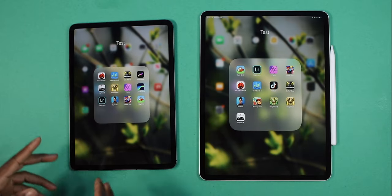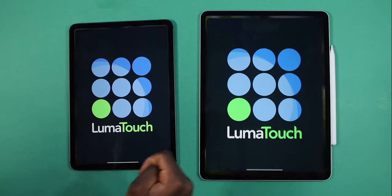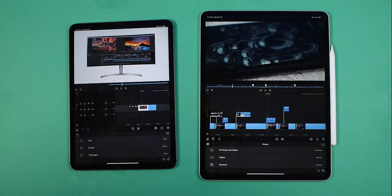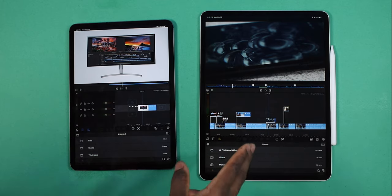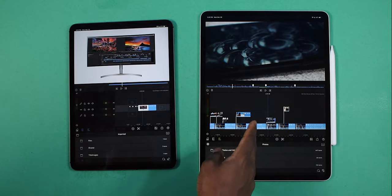Let's move away from the games and get on to productivity. We're going to launch LumaFusion — three, two, one. Keep in mind all the apps are still running in the background, including the games and everything. I was editing my Samsung Galaxy S20 Ultra review on my iPad Pro 2020 12.9.